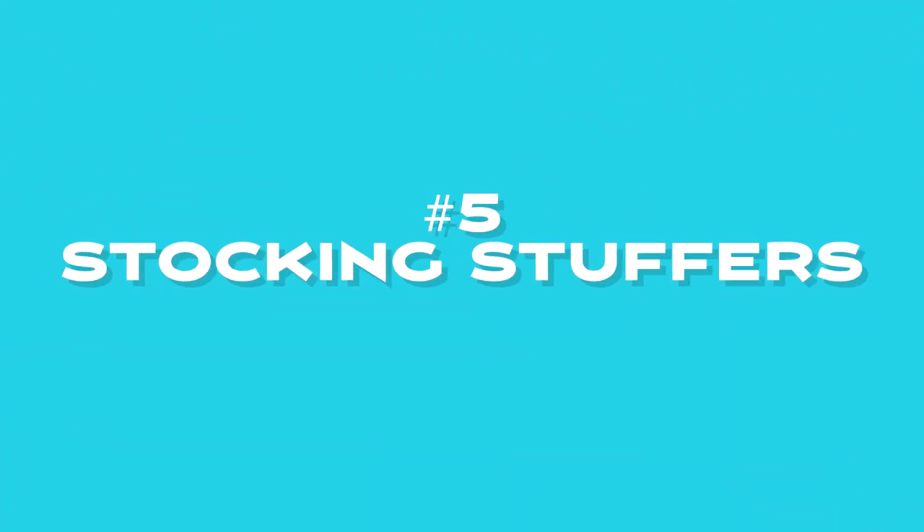Starting out at number five is going to be the stocking stuffers. This is pretty straightforward — you can do hooks, line, weights, sinkers, baits, dry baits such as Fish Bites, Fish Gum, that kind of deal. My preference is you can never have too many hooks, right? So get them some nice 2/0, 3/0, or 4/0 size hooks and a package of Fish Gum, throw them in the stocking, and boom — now you've got your stocking stuffer.